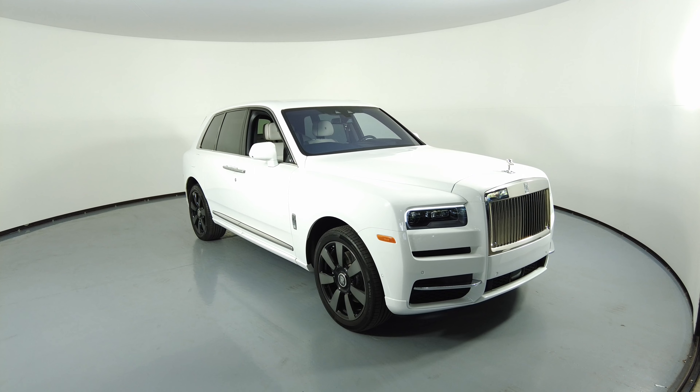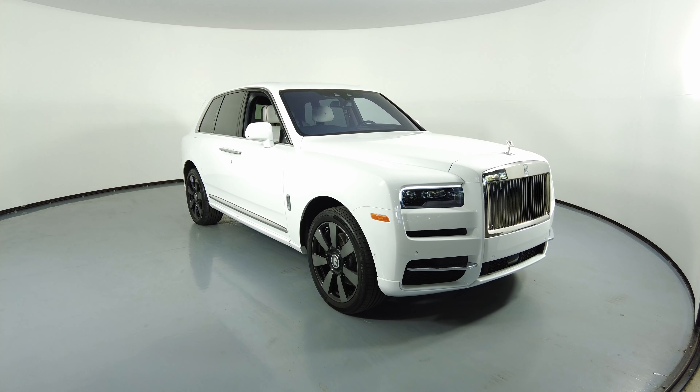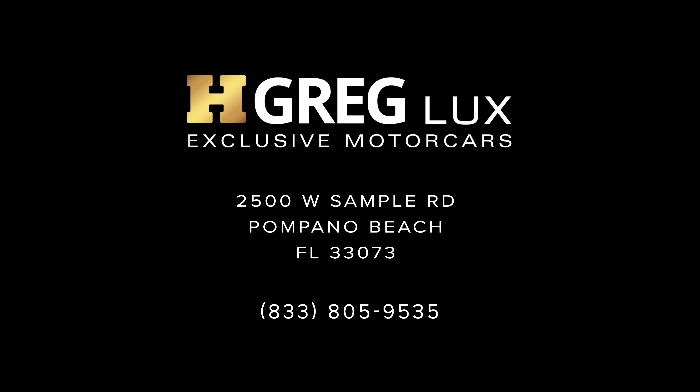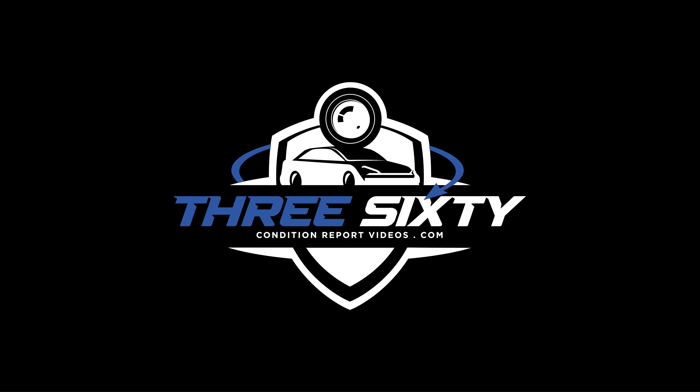Thanks for watching this video. If you have any questions please do not hesitate to speak to one of our representatives. Thanks for listening.